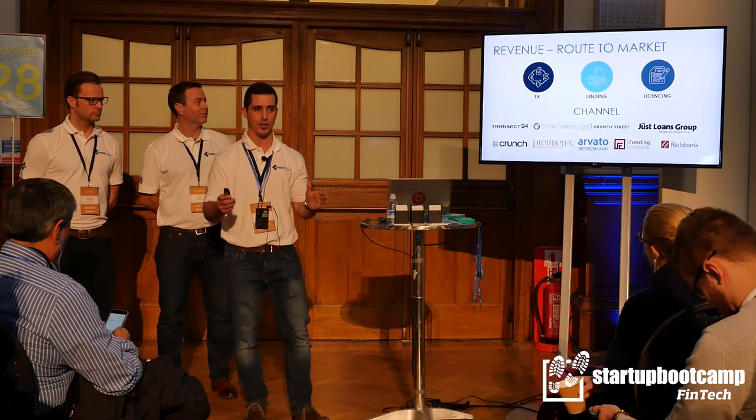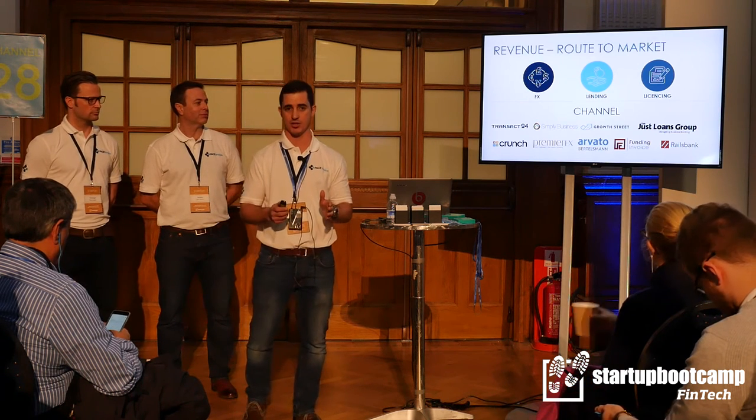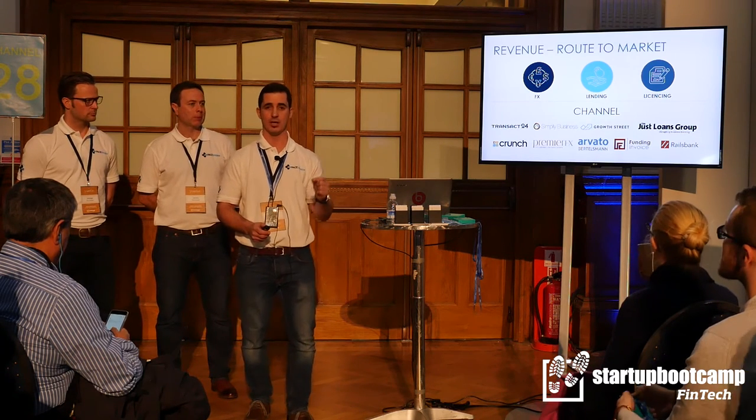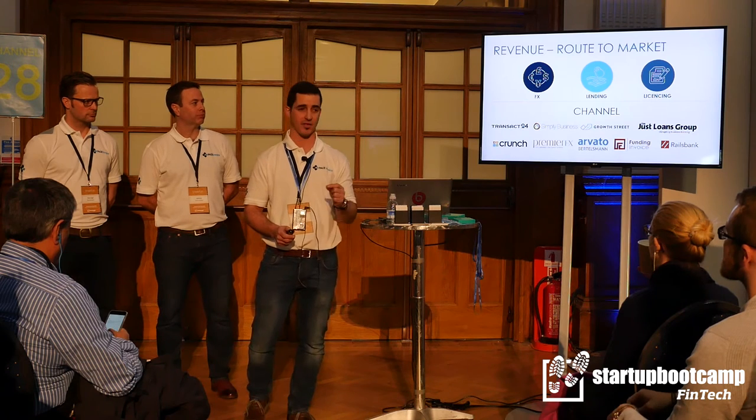How do we propose to monetize this amazing opportunity? In the short term, we make money on FX. And in the mid to long term, cash flow financing, amongst other things, comes into play.